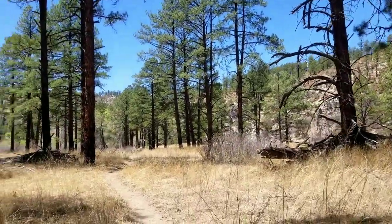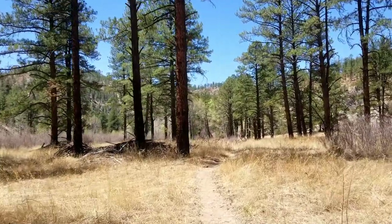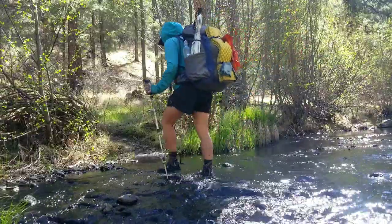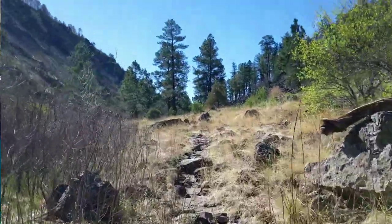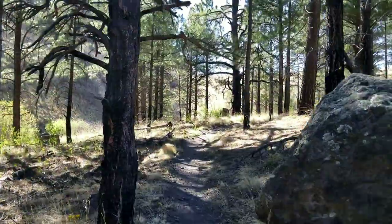The cliffs have started to fade away and now we're headed into more wide open spaces, but there will still be a couple more river crossings coming up. This may be the last river crossing — roughly 220 Gila River crossings later, we are headed out of the canyon. The whole Gila River section was about 55 miles through that canyon.